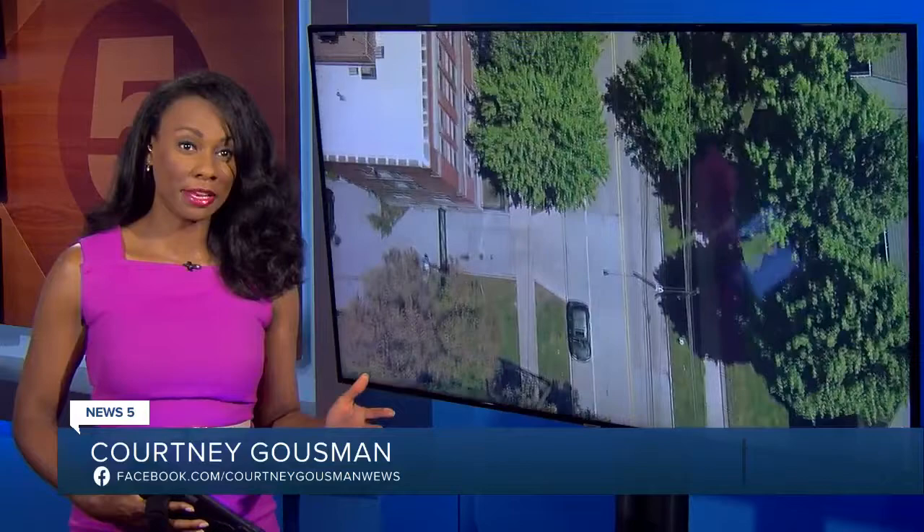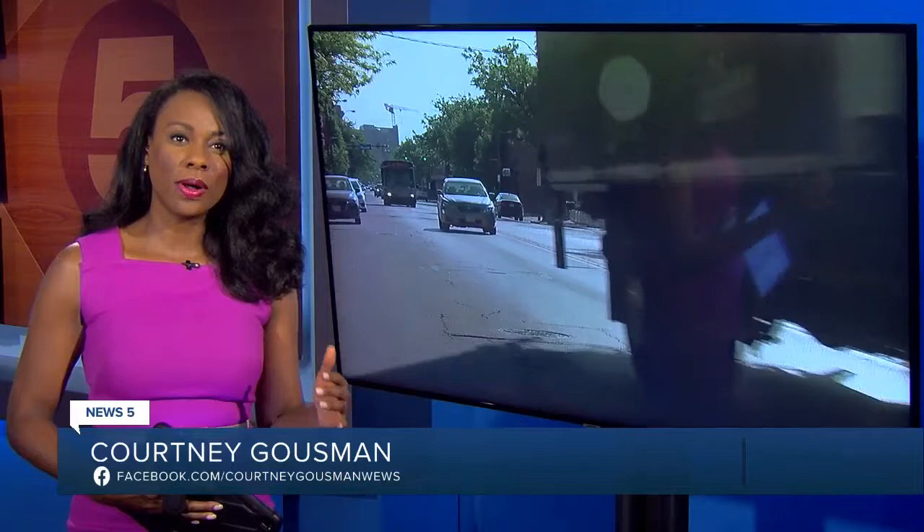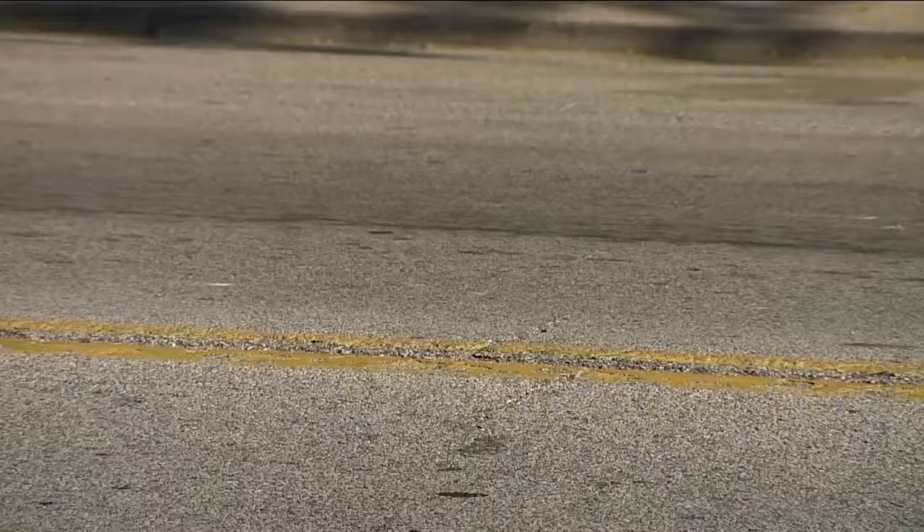Today, Clevelanders are getting the first look at how Lorraine Avenue could be a better place to walk or even ride a bike. The city is releasing a few different design options for a rehabilitation project along that main road. News 5's Kevin Barry has new details about what is just the latest in a long line of projects connecting Cleveland's west side.